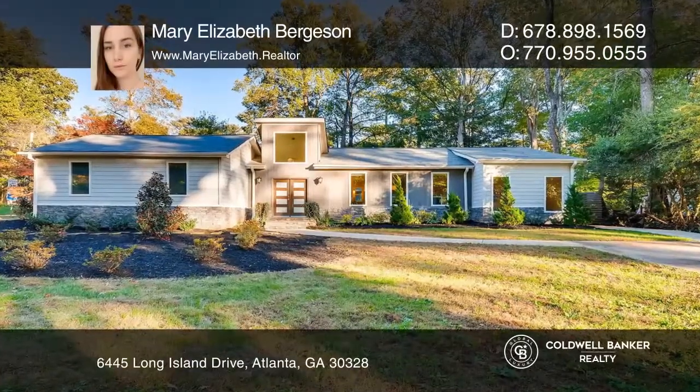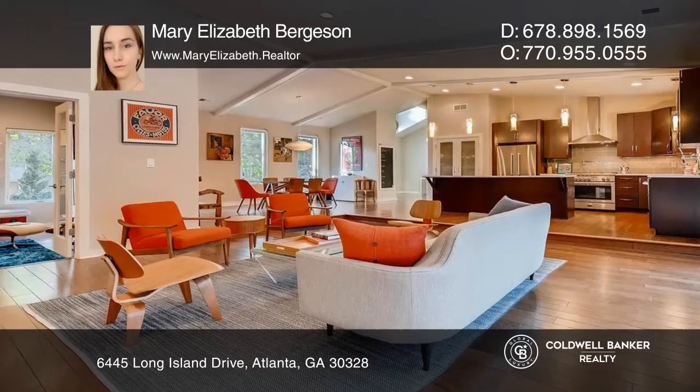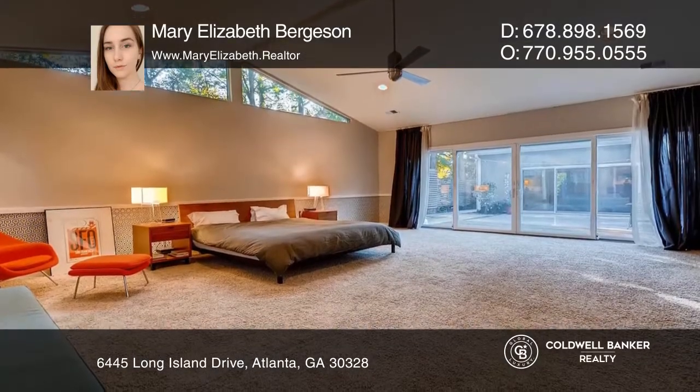This home was built in 2013 with five bedrooms and three and a half baths. Inside is an open floor plan with lots of light and an oversized master on the main floor.